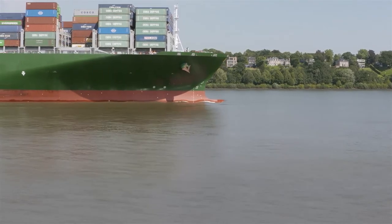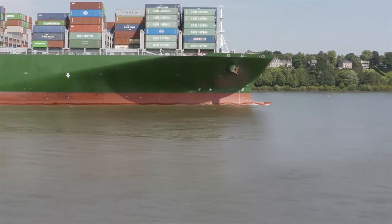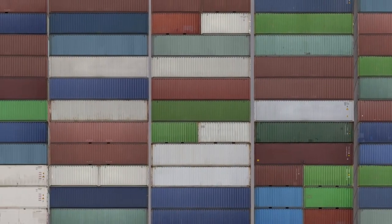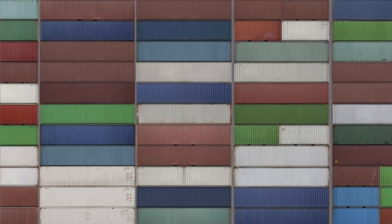I filmed this piece on the shore of the Alp River, which is the access to the largest inland container port in Hamburg. The camera zooms into the load of containers and the stacks grow, and then at some point the camera zooms out again and the image falls apart into its smallest digital format — the pixel.